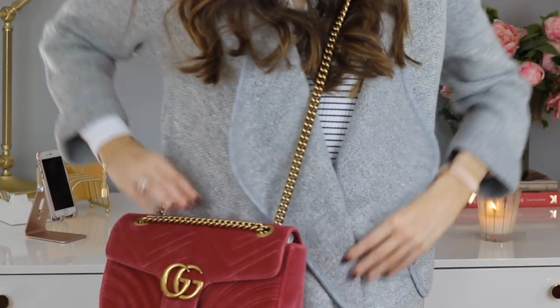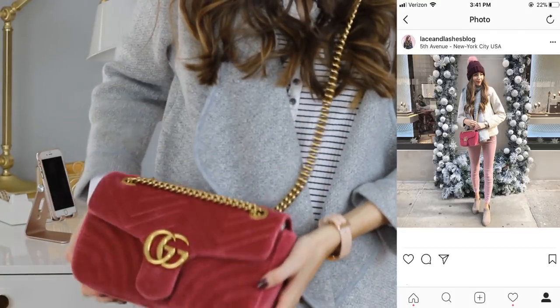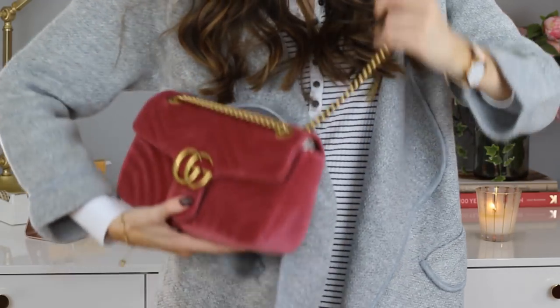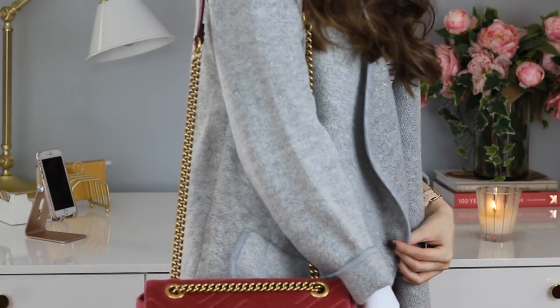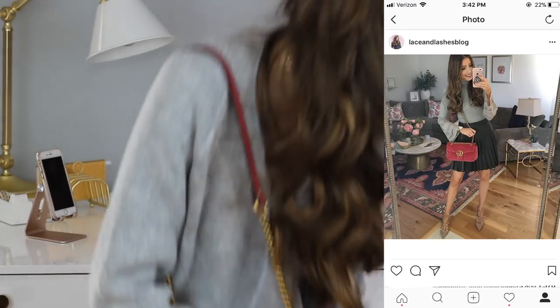The crossbody bag hits a little higher on my hips when worn crossbody, while the flat bag worn crossbody sits a little lower than my hip. When worn on the shoulder, the flat bag hits a little lower as well. So now that we've covered the ways to wear each bag, the sizing, and the zipper versus snap closure, let's talk about pricing.